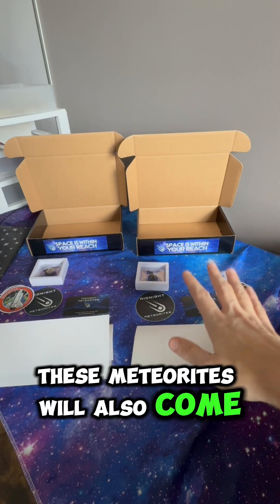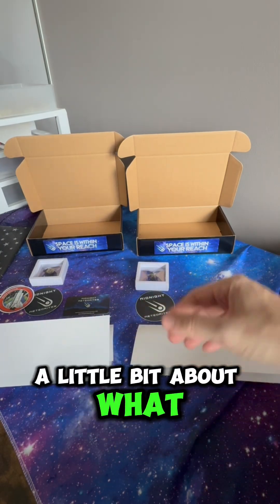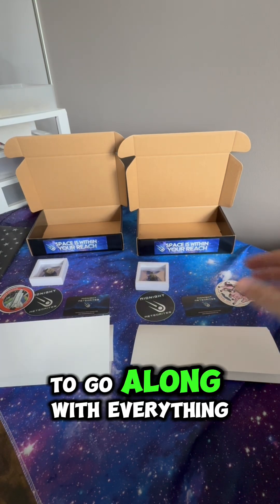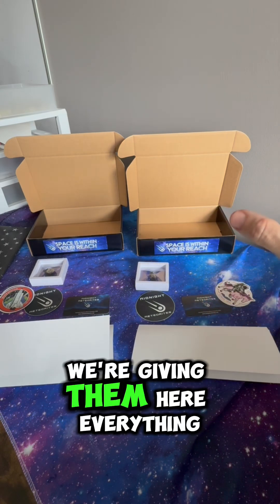These meteorites will also come with letters. Since they're going to kids, they'll explain a little bit about what the meteorites are, where they came from, a little bit about how they were formed — just a little bit of educational material to go along with everything else we're giving them here.